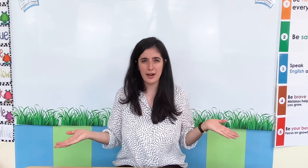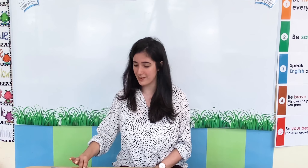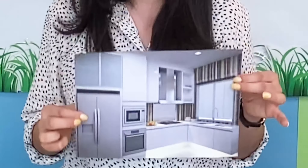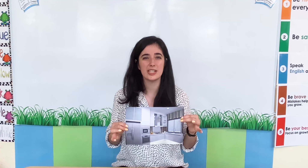Shall we take a look in Miss Chrissy's house? Let's have a look. We are learning all about our homes. Here are some rooms in Miss Chrissy's house. Miss Chrissy, what rooms do you have? I have a kitchen. It's a kitchen. Let's all say it together — it's a kitchen.